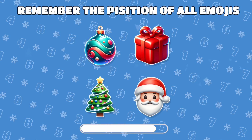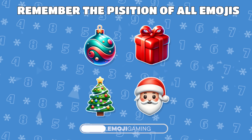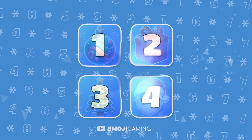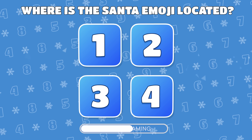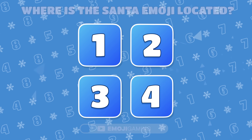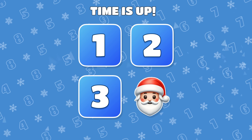Memory test. Remember the positions of all 4 emojis. Under which number did Santa hide? You got it! Santa was under number 4.